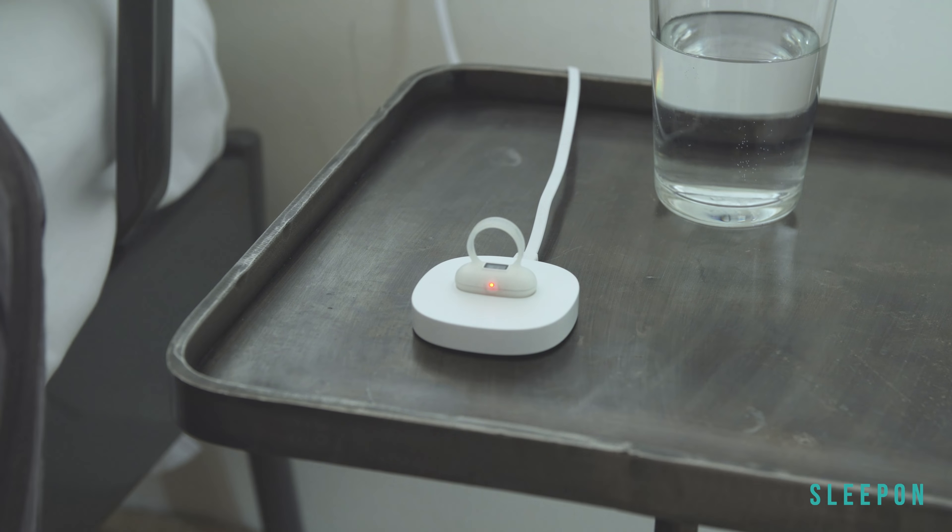I've gone from wearing all this at night to this tiny little ring. I just literally put it on at night, wake up in the morning, check the app, and it's all done. Cannot believe it.